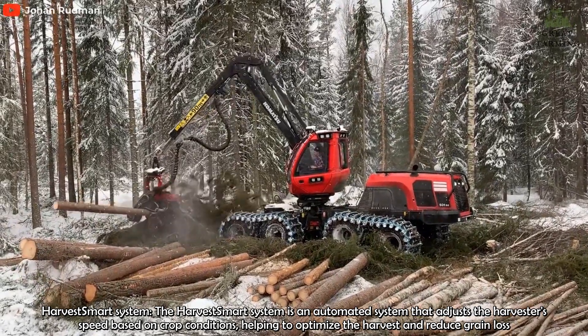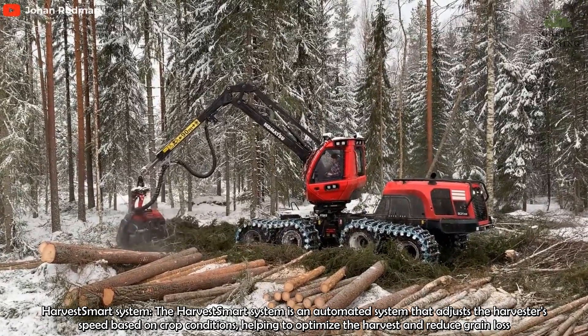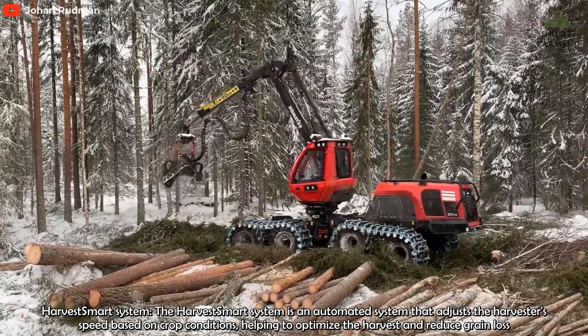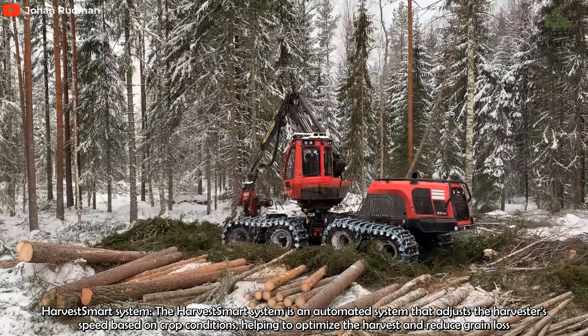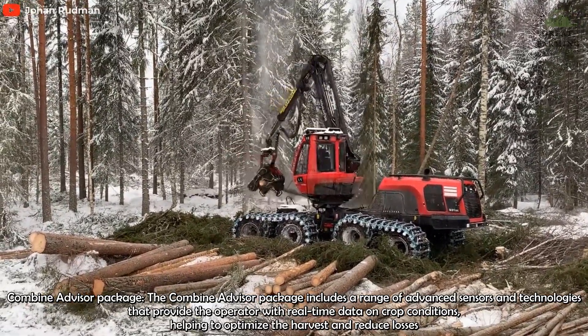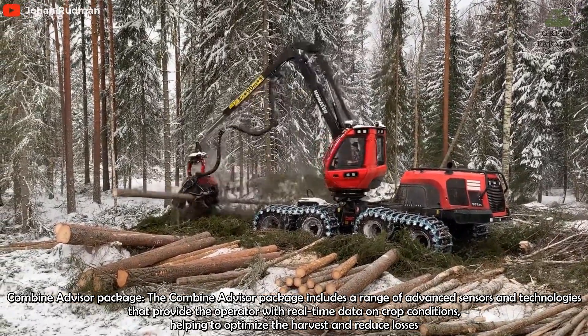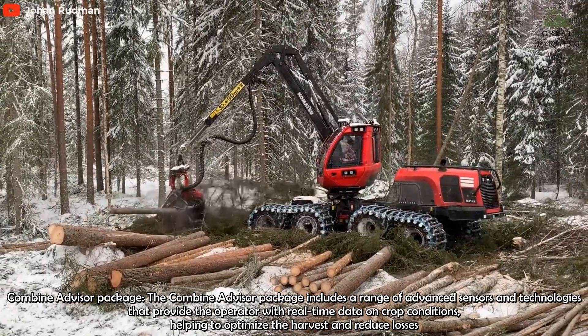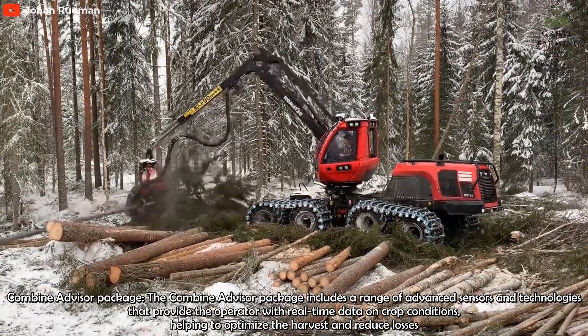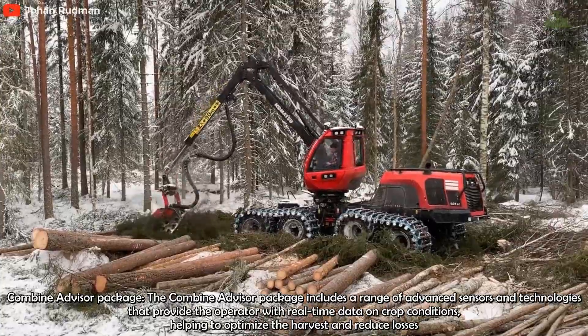Overall, the Komatsu 931XE is a high-performance and reliable harvester that is well-suited for demanding forestry applications. Its powerful engine, advanced hydraulic system, and advanced control systems make it a productive and efficient machine, while its comfortable cabin and excellent visibility provide a productive working environment for operators.